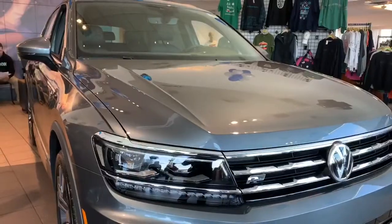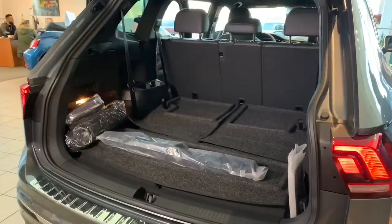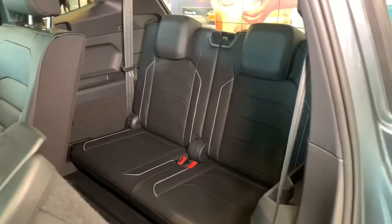It does offer an optional third row — it's folded now to show you all the cargo space it offers, but it's nice to have that extra row available when you need it.